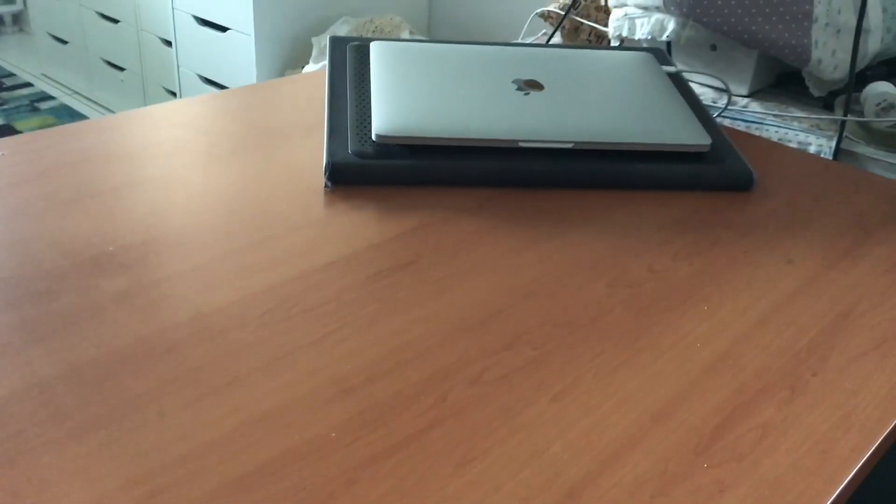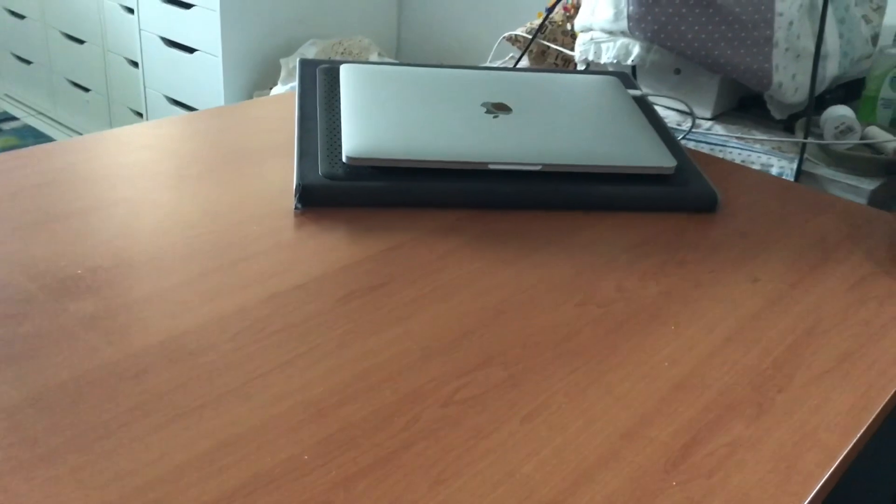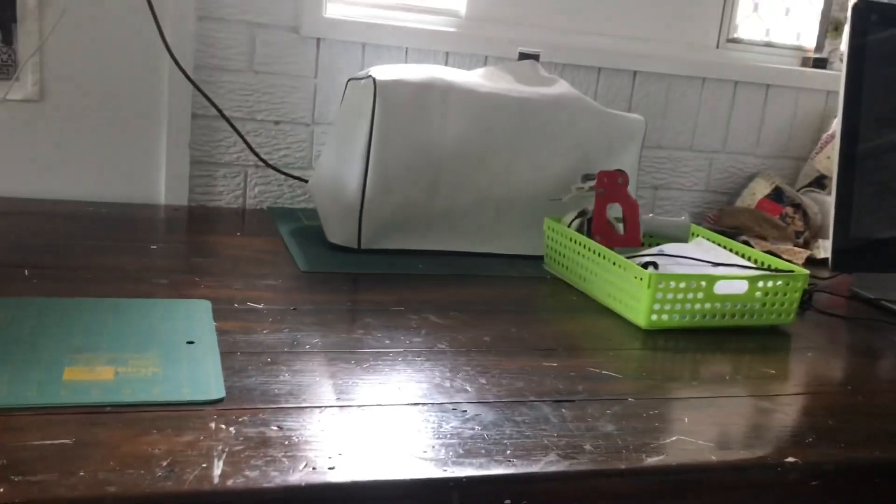I've got this surface which I try to keep clean — except for my Mac computer, which is what I work on. Around the desk I've got my sewing machine at the back; I'm looking for some kind of platform to sit it on so I can easily pull it forward. That's my old machine at the back.